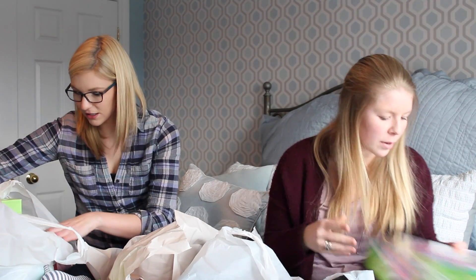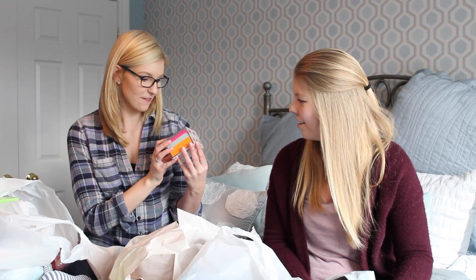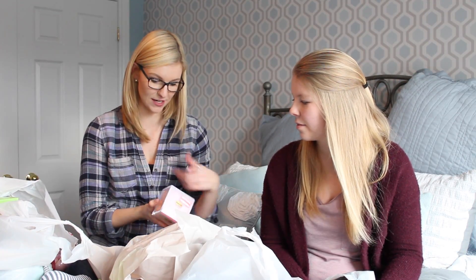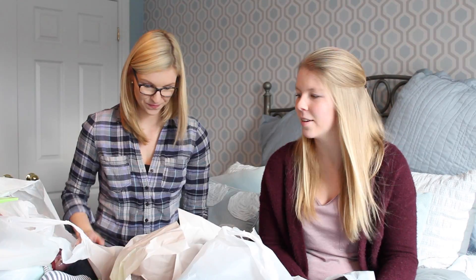I bought these sticky notes at Target on sale for $5.24, only because they come in an acrylic container that's just clear. A lot of my desk supplies where I do all my work for my shop are acrylic, so I bought it for the container — and it has cute sticky notes in it too.